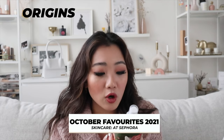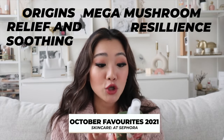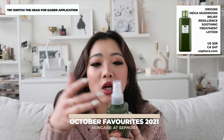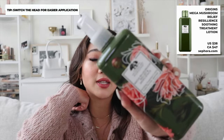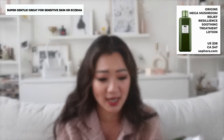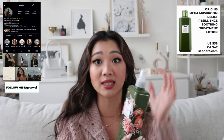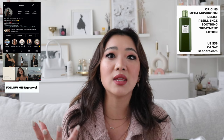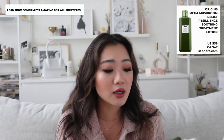The next item is the Origins Mega Mushroom Relief and Resilience Soothing Treatment Lotion — I use it as a toner. I actually put it in a spray head from a finished Dermalogica toner so I can spray it on my face. It's super super gentle on skin, and if you have eczema like I do, it's going to be really good especially in winter to calm things down. Everyone who saw it on my Instagram stories was saying it's such a great calming toner, and after using it I completely agree.